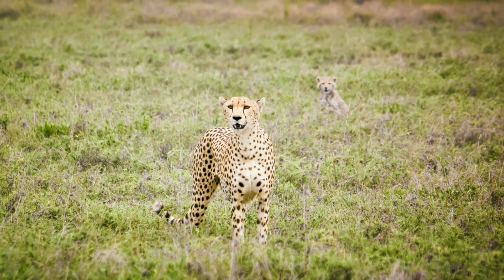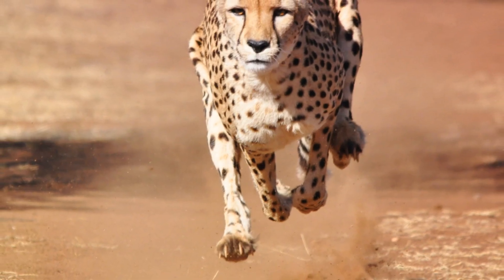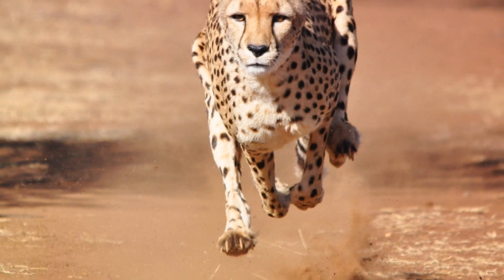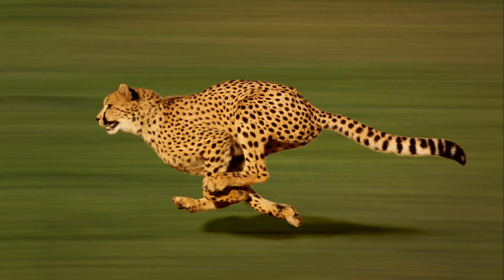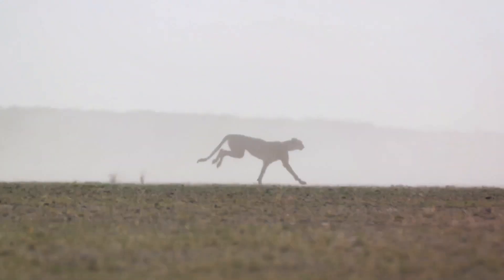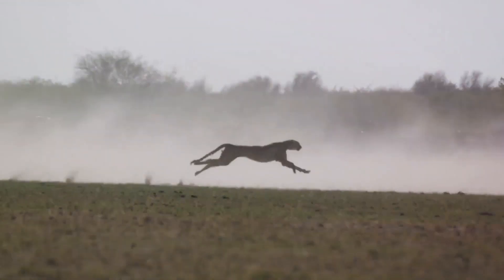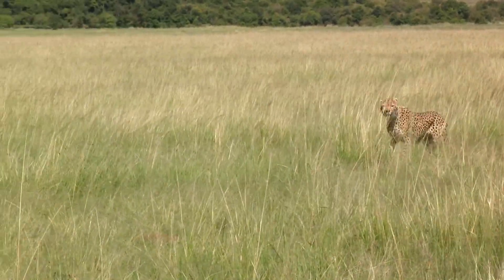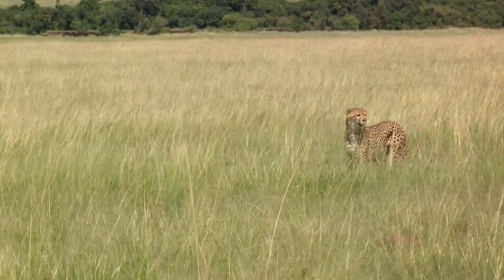As dawn breaks over the African savannah, the cheetah awakens. It's a creature of the morning, its day beginning with the first light. The cool morning hours are prime hunting time. The cheetah uses its unparalleled speed, reaching up to 60 miles per hour in a matter of seconds, to chase down its prey. The chase is short but intense, a burst of pure raw power that leaves the cheetah spent.